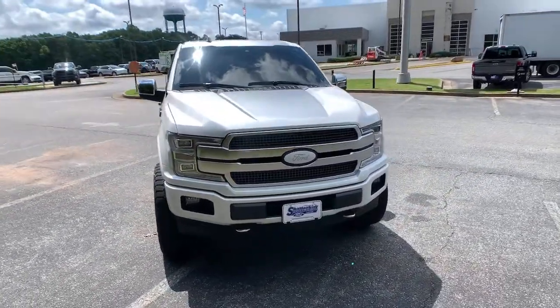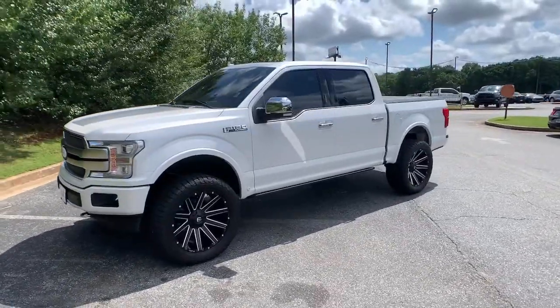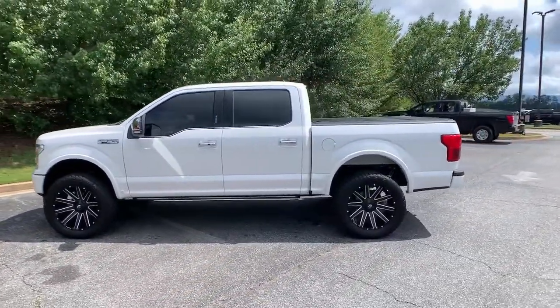Here is a wonderful 2019 Ford F-150. With less than 15,000 miles on the odometer, this vehicle stands out from the rest.